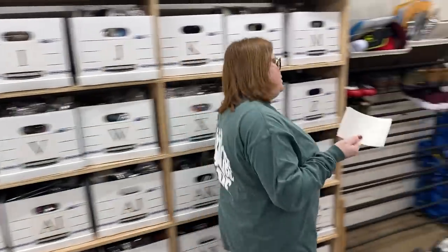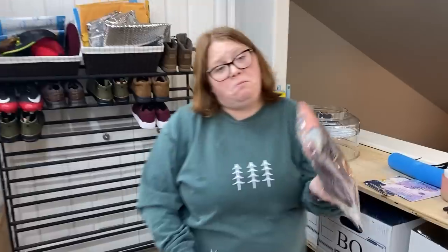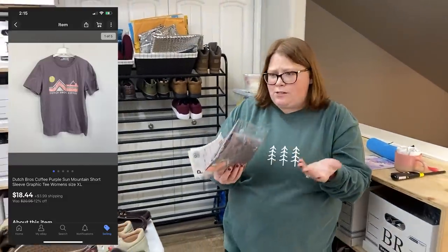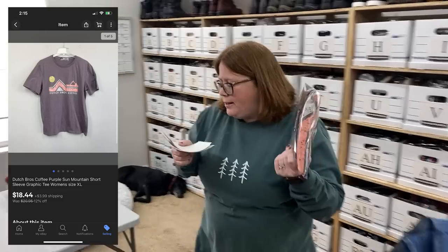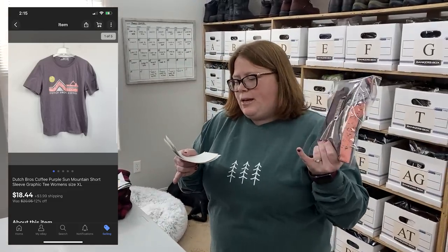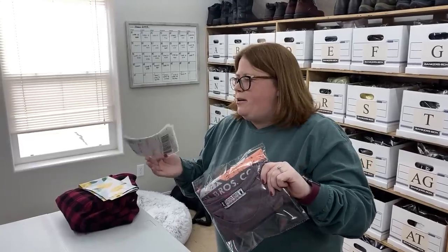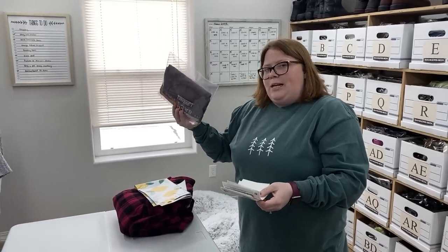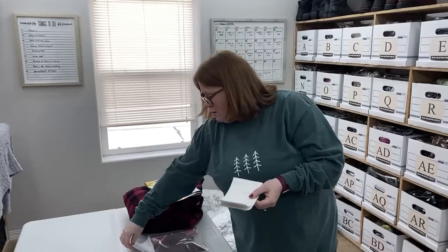I sold another one of my new listings — the Dutch Bros shirt. This is my first time finding a Dutch Bros piece. I've heard people say they sell well. Obviously not huge money, but I listed it for $20.95 plus shipping. With a little sale running, the buyer paid $18.44 plus shipping, so it's about an $11–$12 profit. I paid $3.99 for the shirt, and I would definitely pick it up again just seeing how fast it sold.